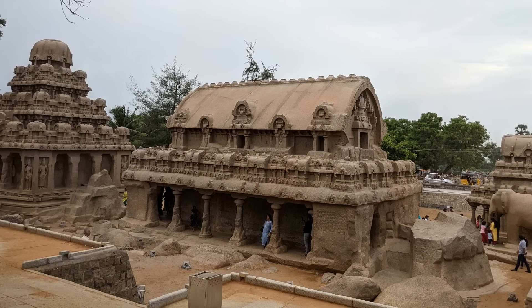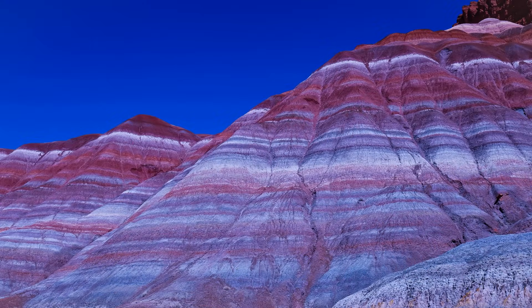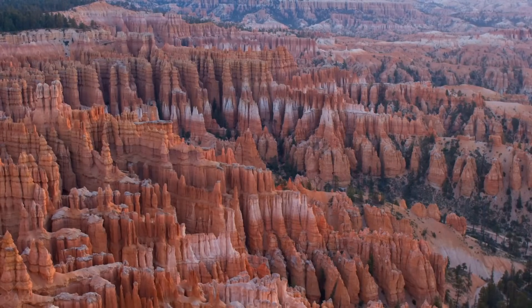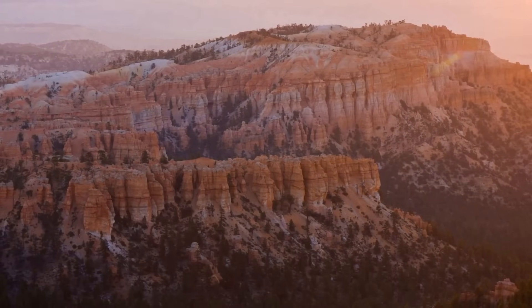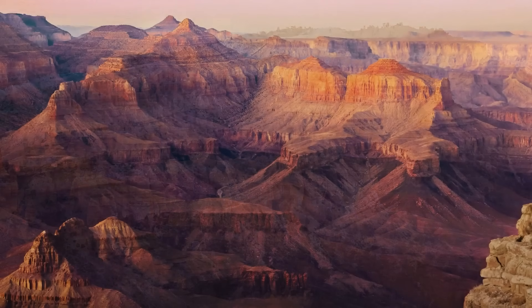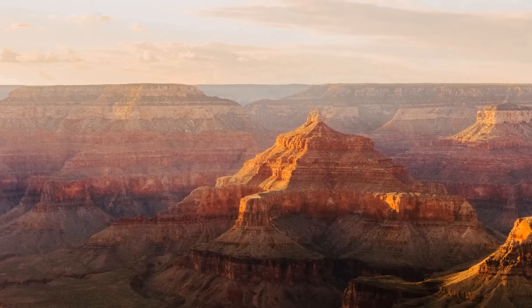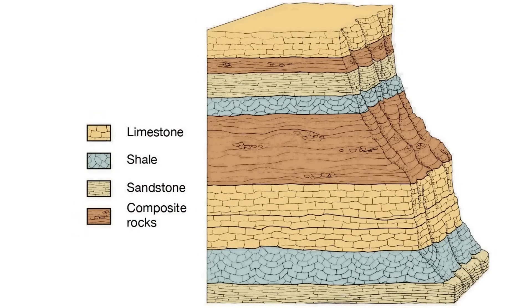To understand the compositions of these ancient structures, it's necessary to examine the types of rocks that exist on Earth currently. Earth's geology varies greatly in appearance and composition. Among the most notable geological formations on the surface of the Earth is the Grand Canyon in Arizona, which is made of dozens of colorful layers of sedimentary rocks, including limestone, sandstone, and shale.